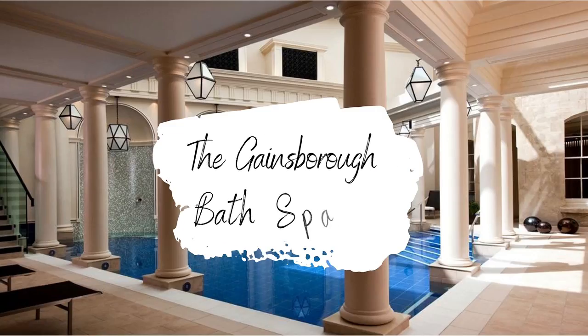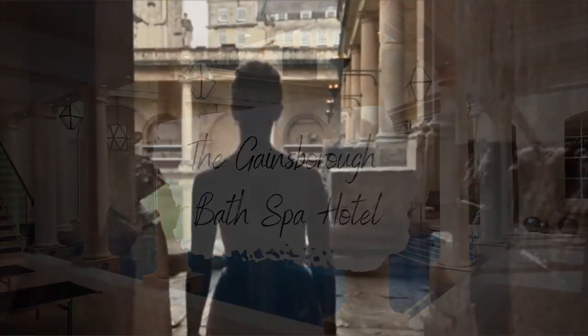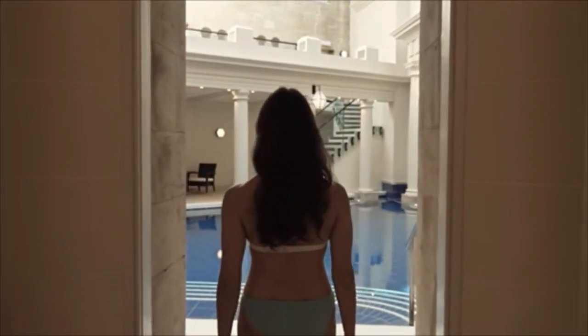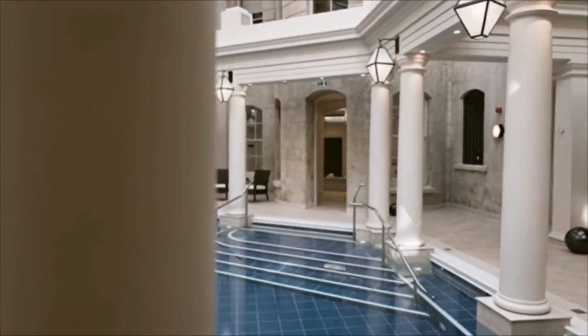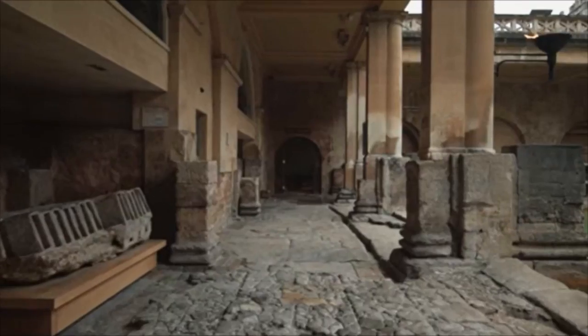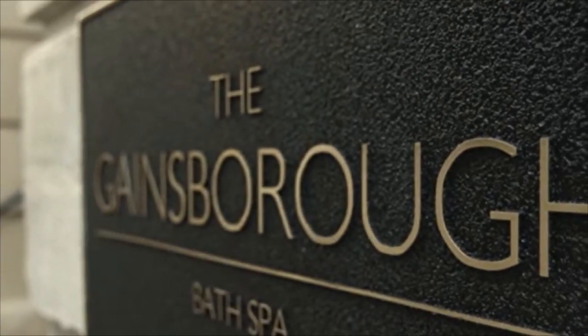The first hotel that we're going to be taking a look into is the Gainsborough Bath Spa Hotel, which is in the historic city of Bath. The Gainsborough's unique selling point is its Spa Village, which is the only hotel spa in the UK with access to natural thermal waters.